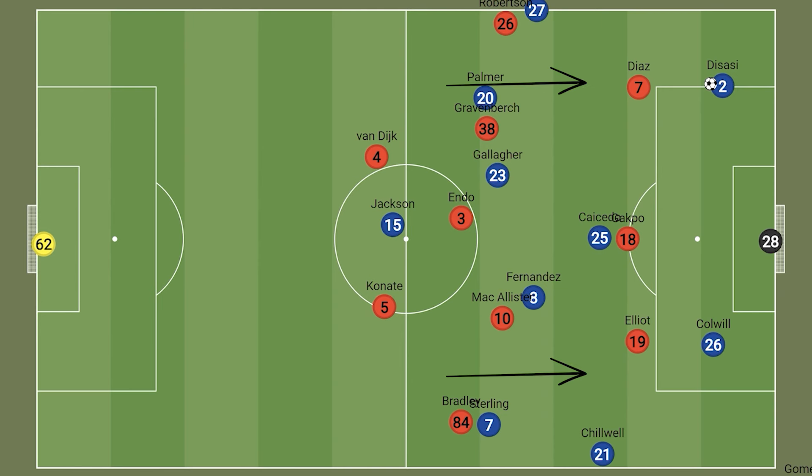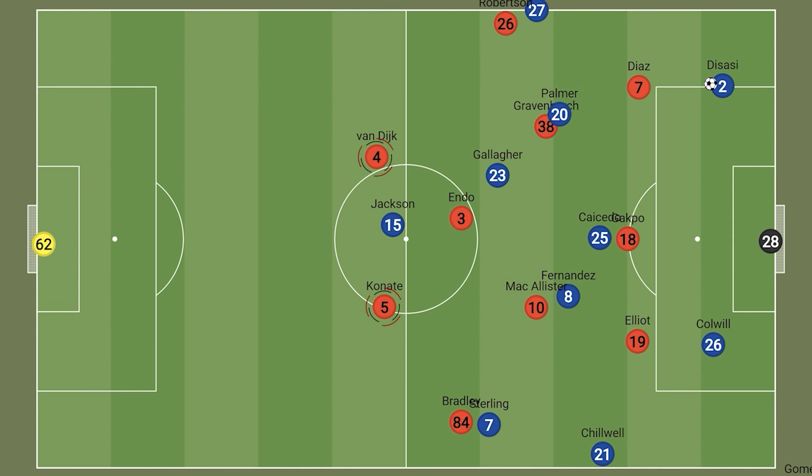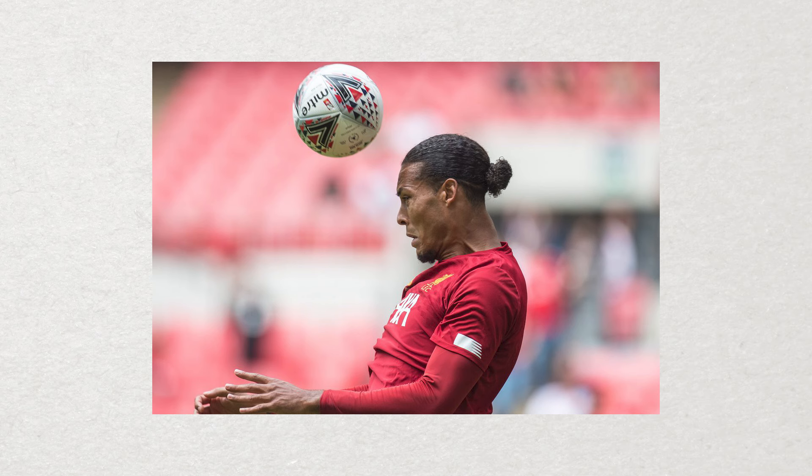Alternatively, with the rest of the Liverpool team backing up the press in midfield and the centre-backs also pushing high, Chelsea would be forced longer earlier than they would like. And in these 1v1 situations from the long ball, Van Dijk was often able to dominate aerially.